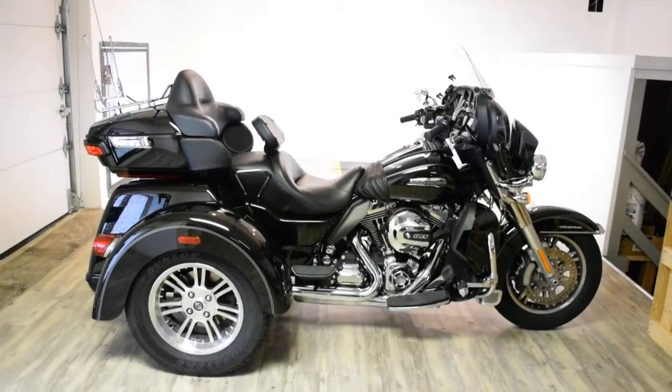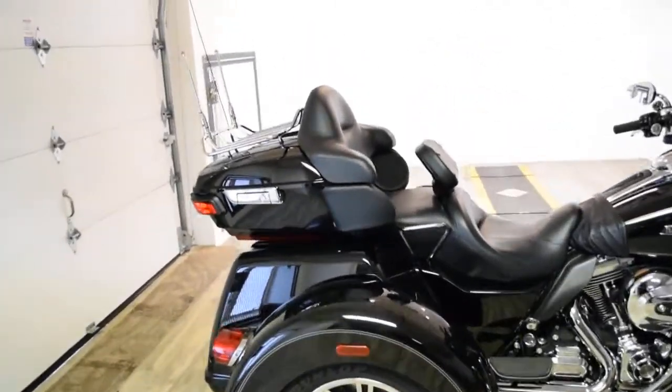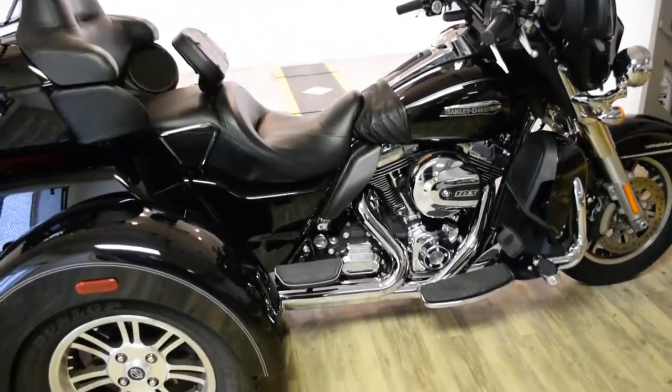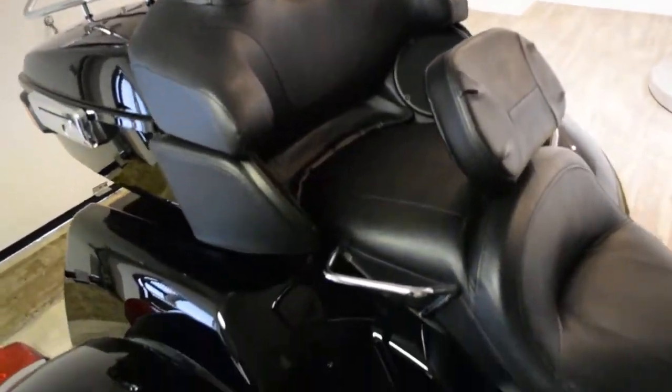Monster Power Sports is offering this 2014 Harley Davidson Tri-Glide. To see more photos of this bike, to get pricing information, to fill out a credit app, and to see what your trade is worth, visit MonsterPowerSport.com.